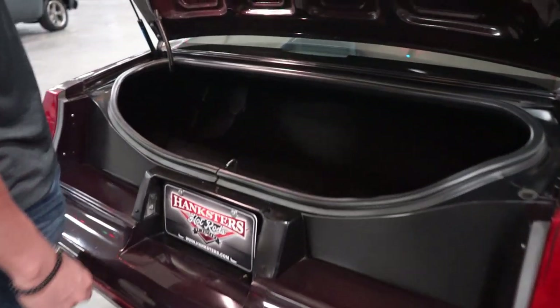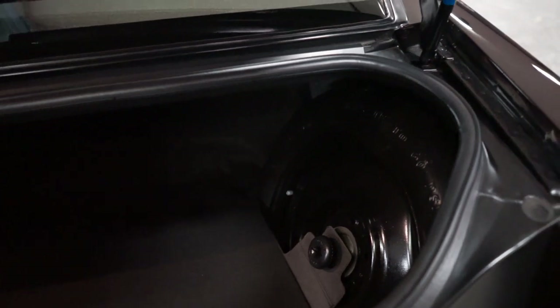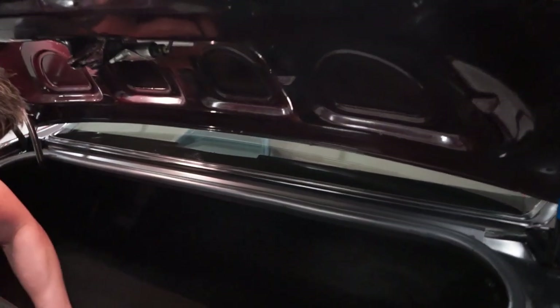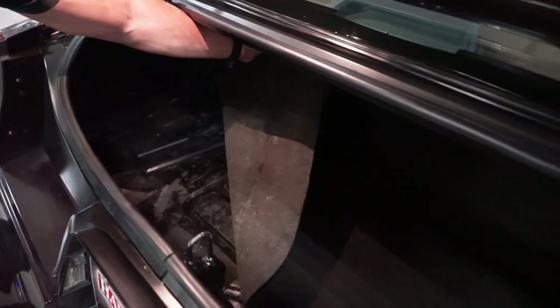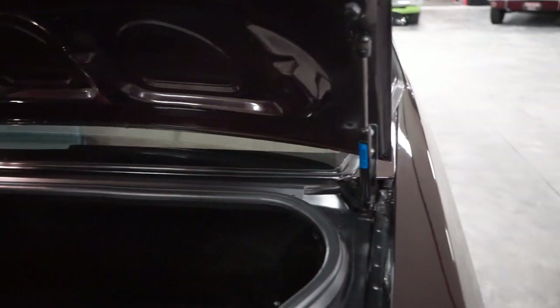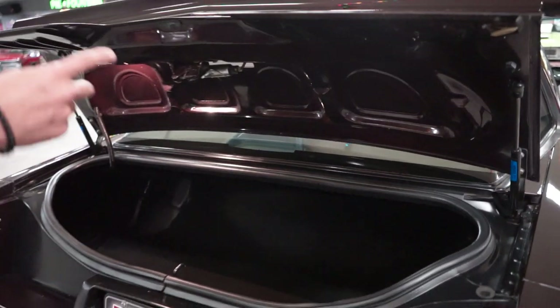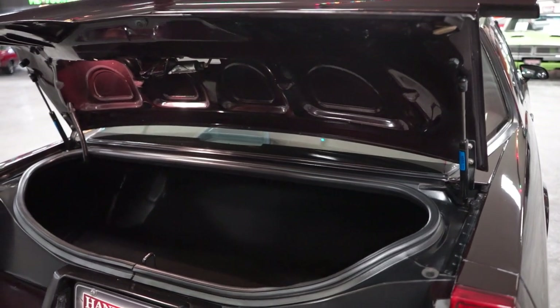Take a look in the trunk. You do have a little donut spare over there on the passenger side. Trunk mat, a little light to illuminate the trunk. Trunk's in pretty good shape — not rusted, not rotted. Deck lid shocks hold the trunk up.